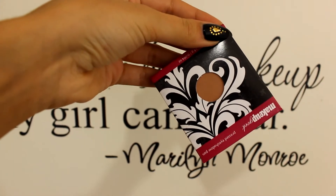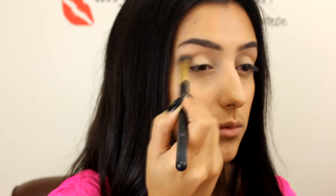Now I am taking Creme Blue Leaf eyeshadow from Makeup Geek and I am using it as a transition shade with a fluffy brush.